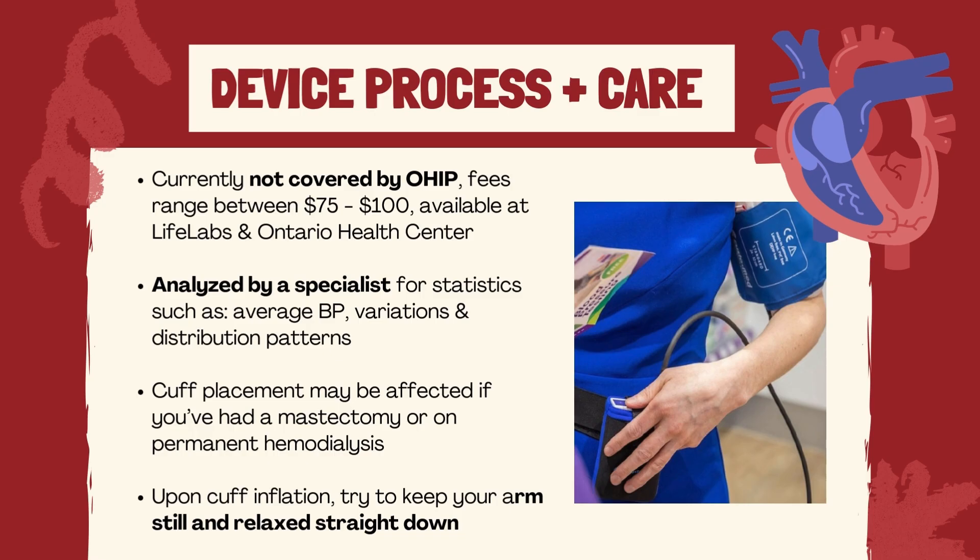If you're a shift worker, make sure to inform the technician so they can program your monitor correctly. In addition, if you feel symptoms like dizziness, headaches, or facial flushing, or if your heart rate starts racing, you might be asked to press the manual button on the monitor for a manual reading.